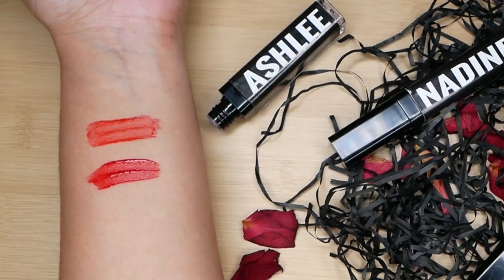Gusto ko yung ganitong consistency compare sa Nadine. Grabe yung kulay nito. Again, let's test if this is transfer proof. Wala naman nag-transfer. As you can see, merong konti, pero syempre basa pa kasi yung loob. But I'm really impressed by this color. So this is Ashley. Tatanggalin ko ulit siya with the cleansing wipes. Pero parang nag-leave na ito ng matinding stain on my lips.